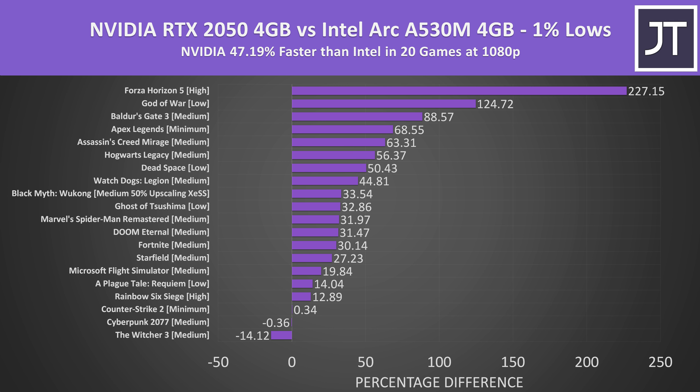Here's how things look if we instead compare the differences in 1% lows. We've got 20 games here because two games used built-in benchmarks which don't report 1% low data. Nvidia was 47% ahead of Intel in this regard, meaning the Intel laptop had more stuttering while running games, while gameplay was smoother on the Nvidia laptop. Of course, the 2050 isn't stutter-free either — these are still entry level GPUs with only 4 gigs of VRAM — but in most cases Nvidia was more stable. There were also three games with no FSR or XeSS upscaling, meaning our Intel laptop couldn't get a performance boost while our Nvidia laptop could, because Nvidia graphics can use FSR and XeSS, but also DLSS — an Nvidia exclusive. And speaking subjectively, we thought the visual quality on the Nvidia laptop with DLSS looked better compared to the Intel laptop with XeSS.